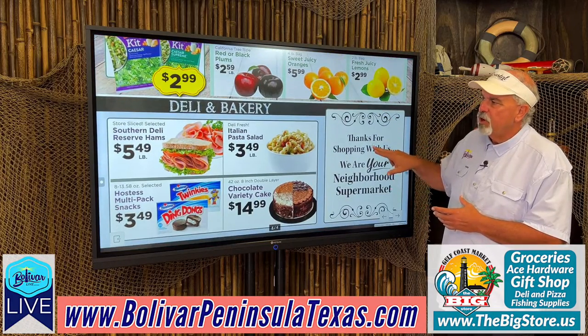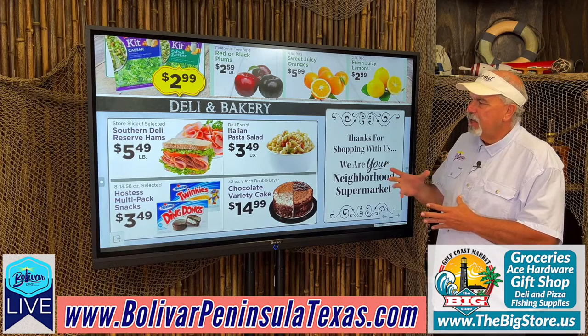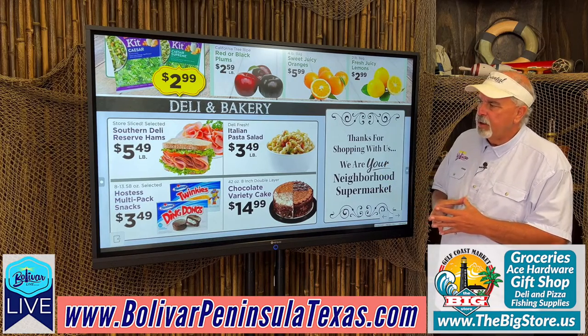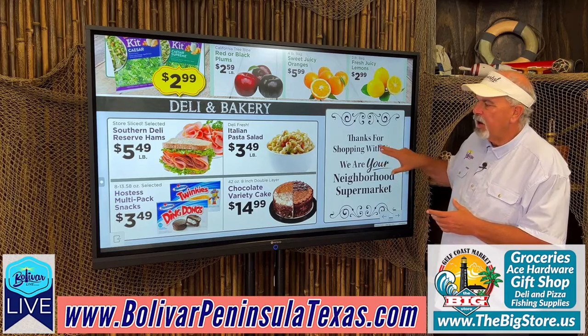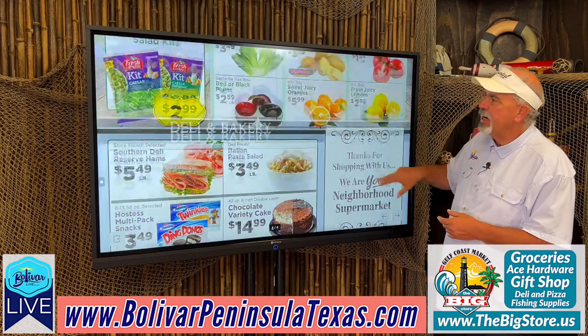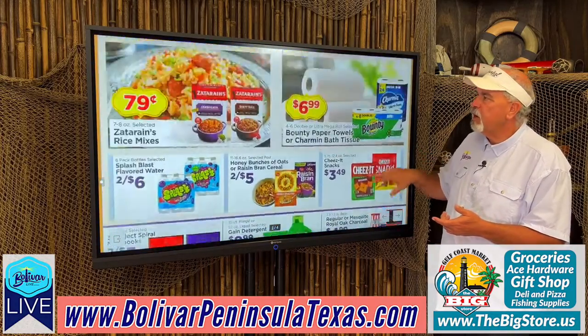Southern Deli reserve hams, $5.49 a pound. Italian pasta salads, $3.49. Multi-pack snacks, $3.49. And chocolate variety cake, $14.99. Well, that's this week's ads for the big store, Gulf Coast Market.